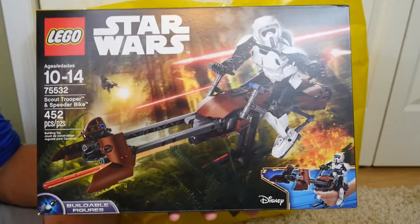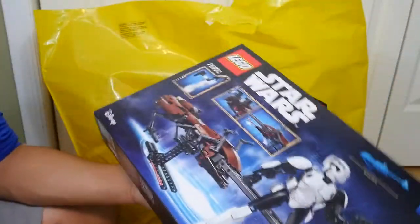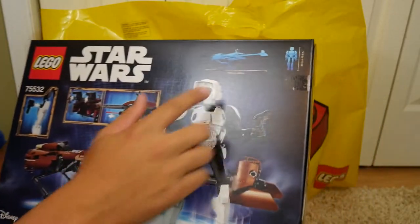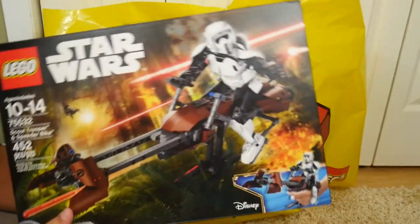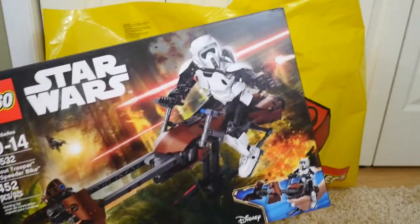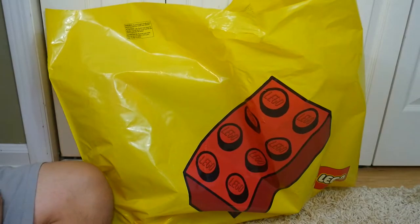I'm really excited to build this — I'll probably do a time-lapse and a review if you guys want to see that. It's a pretty decent size; you can see the box dimensions showing what it'll look like when complete. It's definitely a cool weekend project. I'm still working on some stuff with my Scarif MOC, but you can expect a video about this in the future.